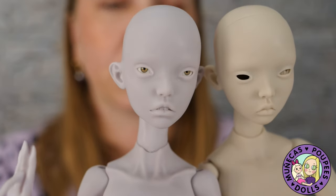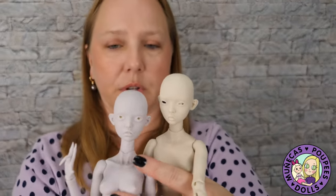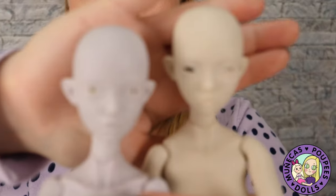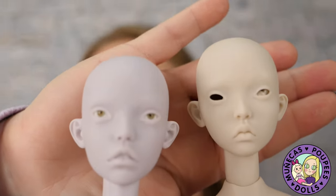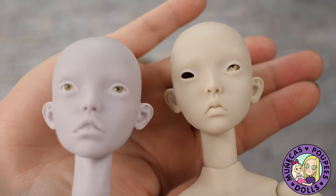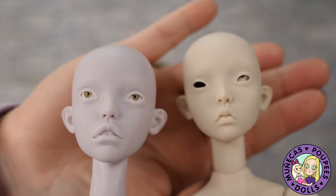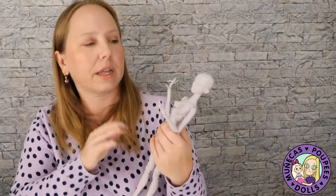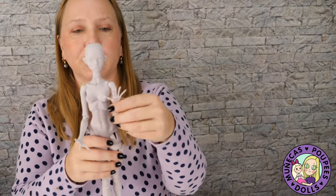As soon as I get them painted you will see face-up reveals and body blush reveals. I'm really happy with them. I just want to say a big thank you to the Popovie Sisters for creating them, and if you're ordering — don't sweat the shipping too much. I was sweating it a lot but they did arrive and I'm very pleased, they're totally worth it. Thank you so much for watching and we will see you in the next video!